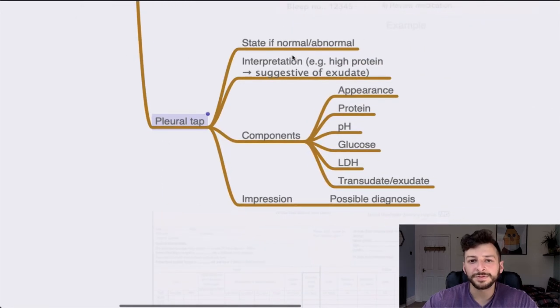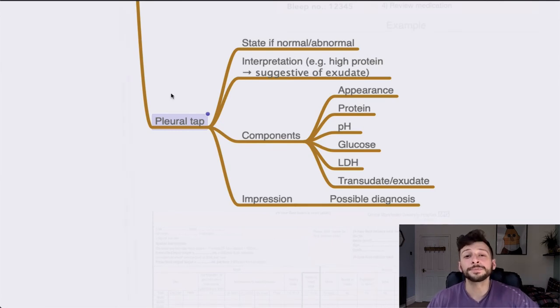Pleural tap — a bit of a weird one but quite simple. State if it's normal or abnormal to start with. Give an interpretation and talk through the components as with the ABG: appearance, protein, pH, glucose, LDH, and whether it's a transudate or exudate. Within each component, if there's high protein you can say 'this is suggestive of exudate'. End with an impression, a possible diagnosis, and if you know, add a plan.